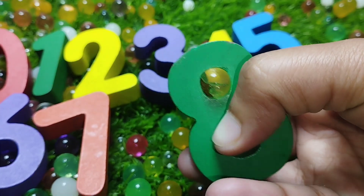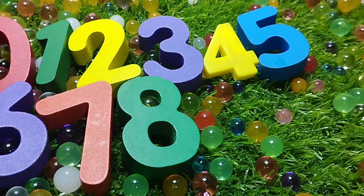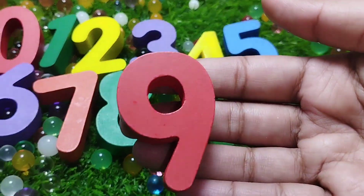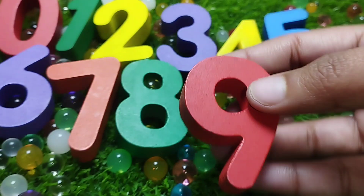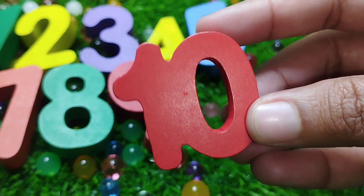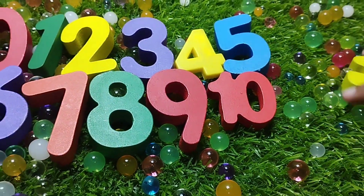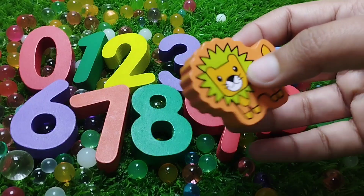The next number is number nine. This is number nine. Nine. There are the numbers.